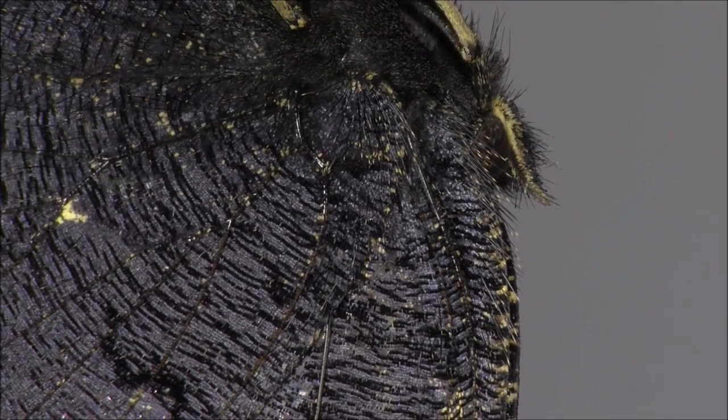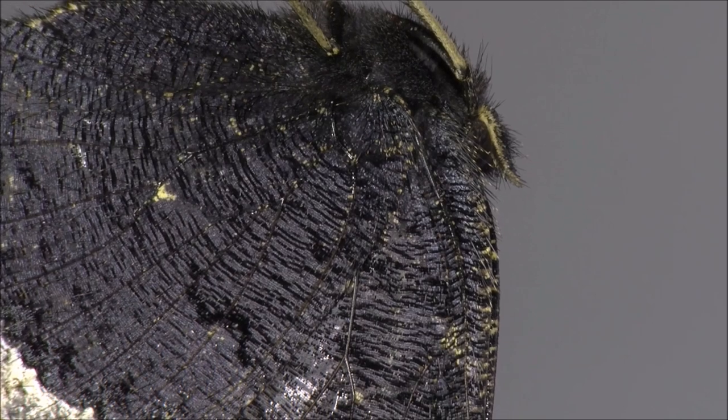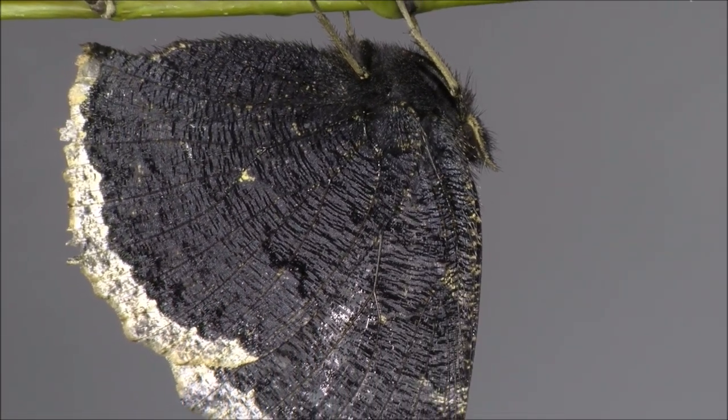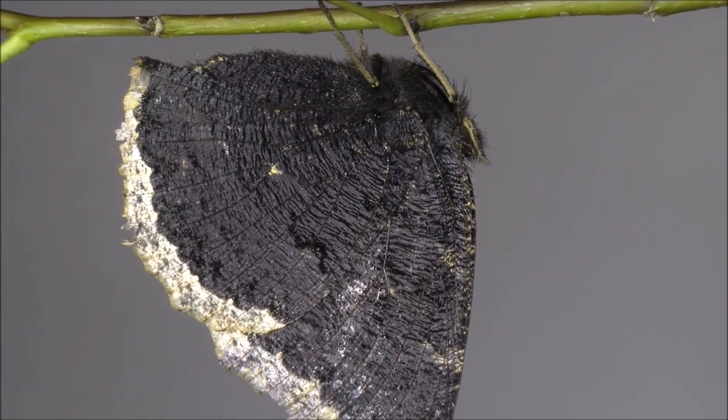While conspicuous when resting in the open, the underside of the butterfly's body is cryptically colored and is inconspicuous when it hibernates under the loose bark of trees during the winter.